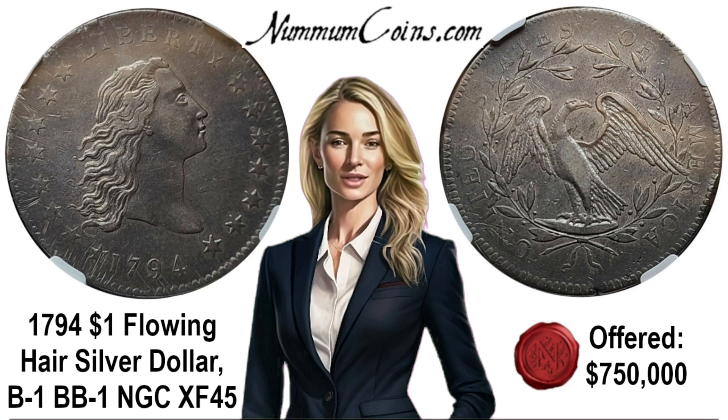On November 23, 1793, Secretary of State Thomas Jefferson, who was in charge of the affairs of the Mint, wrote to Robert Scott and sent him a commission to be engraver at the Mint. To Scott fell the task of cutting the dies for coinage, including the 1794 Flowing Hair dollar.